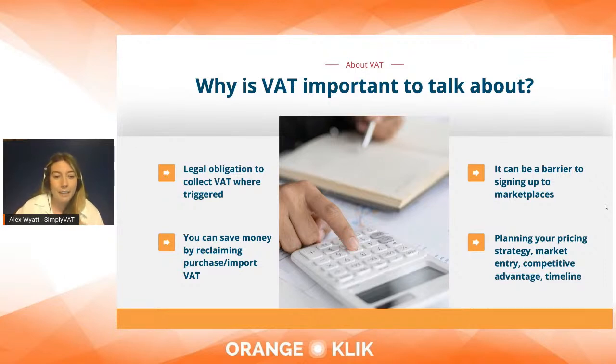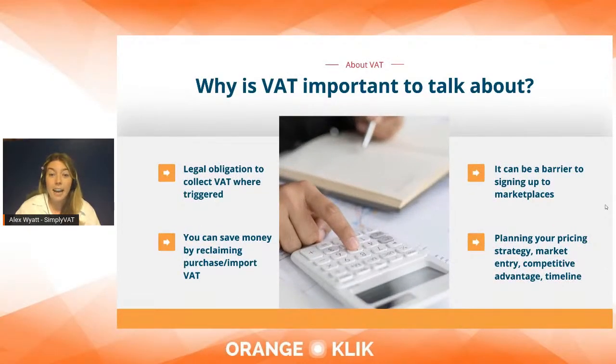You can save money by reclaiming purchase VAT or import VAT. VAT is not supposed to be a burden to VAT-registered businesses — if you're importing with a VAT ID on your import documents, you can always reclaim that on your local VAT return. VAT can also be a barrier to signing up to marketplaces. Some marketplaces like Amazon will require you to VAT register before you even start selling.